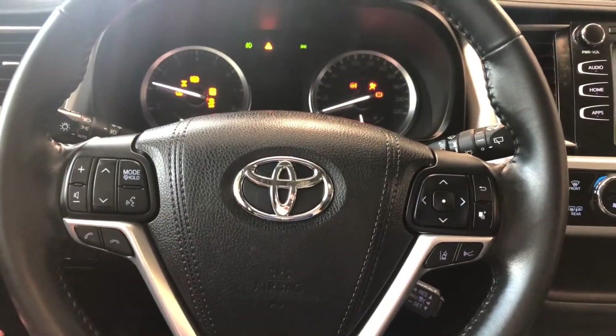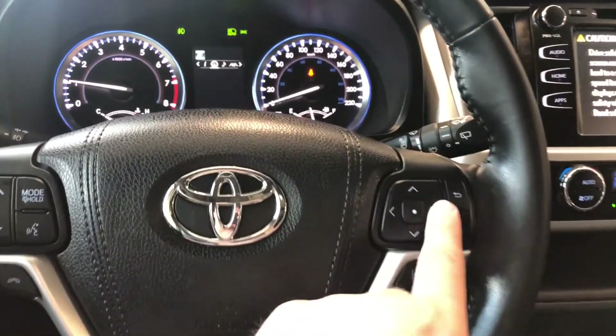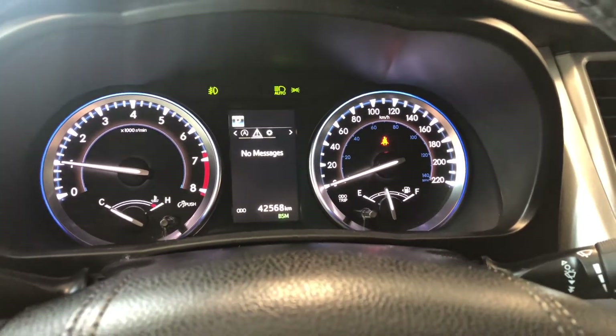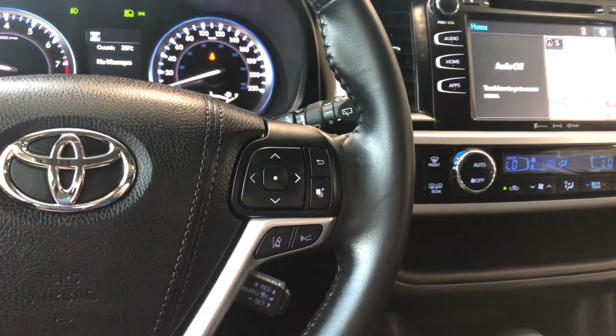Starting with the steering wheel features: on the left side you have your audio controls, hands-free calling, and voice recognition. On the right side, these arrows allow you to cycle through the multi-information display — you can also see this Highlander has 42,568 kilometres on it. Also on the right side you'll find your Toyota Safety Sense buttons with lane departure alert and dynamic radar cruise control.